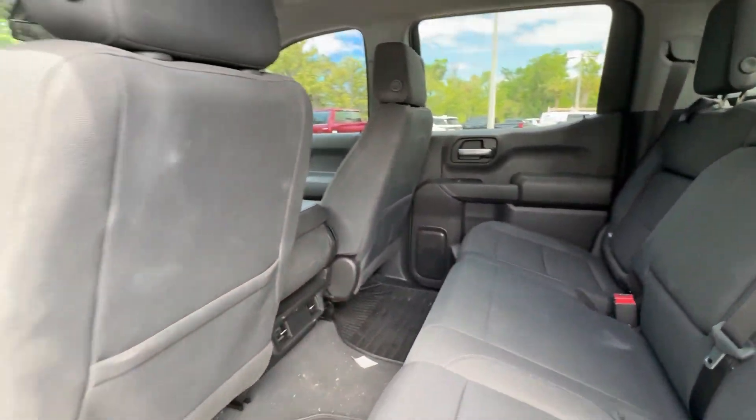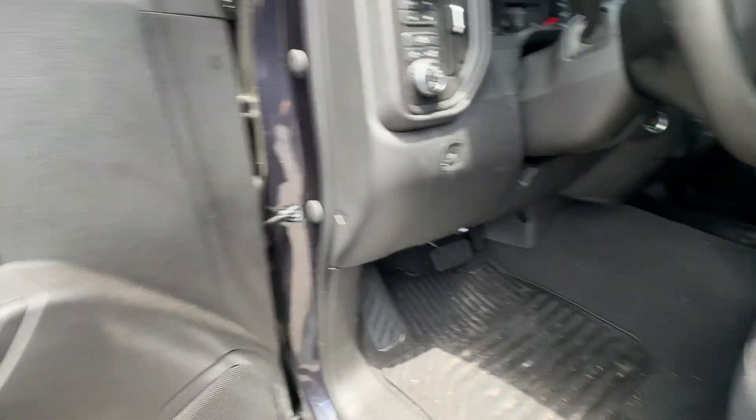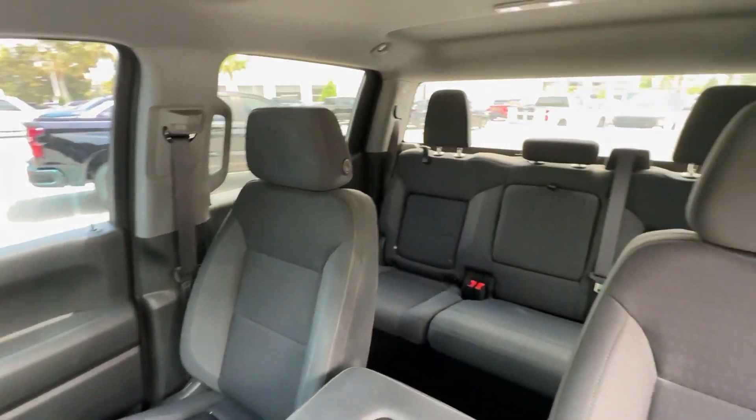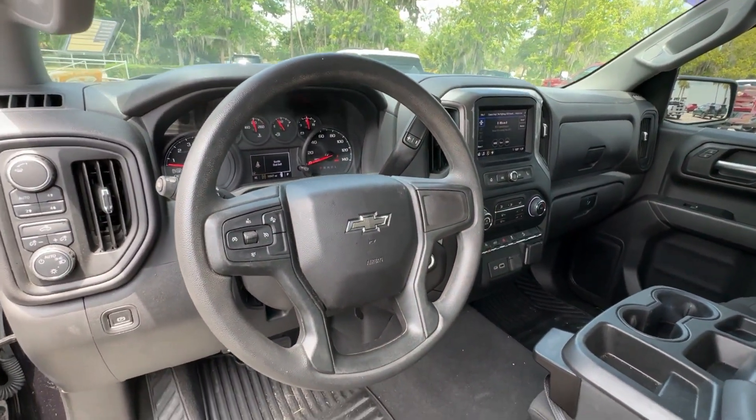These are just some of the great options this vehicle comes with: pre-collision system, intelligent auto on-off high beams, lane departure warning, keyless entry, satellite radio, remote engine start, backup camera, lane-keeping assist, keyless start, four-wheel drive.